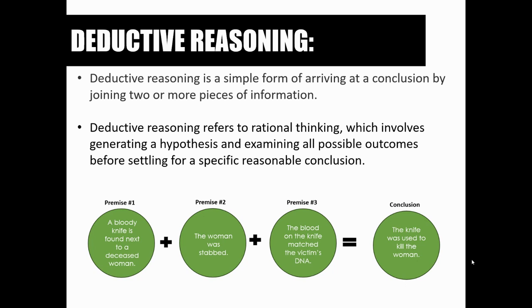Deductive reasoning is a simple form of arriving at a conclusion by joining two or more pieces of information together. It's a lot like putting together a puzzle — but imagine it's a thousand-piece puzzle with no picture reference, no guide on the front of the box. Now imagine doing that with about 250 missing pieces, and sometimes pieces from another puzzle are thrown in. Investigators have to use deductive reasoning with missing pieces and random pieces from another puzzle — it is very difficult.